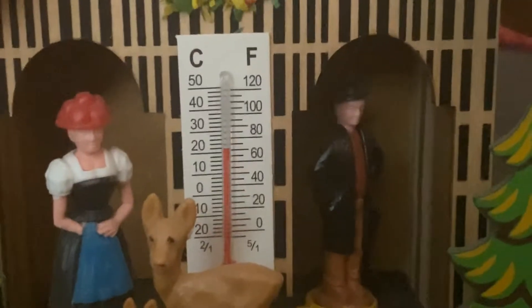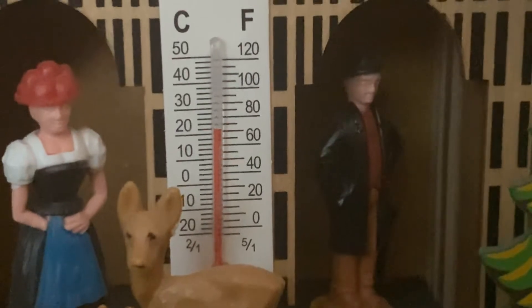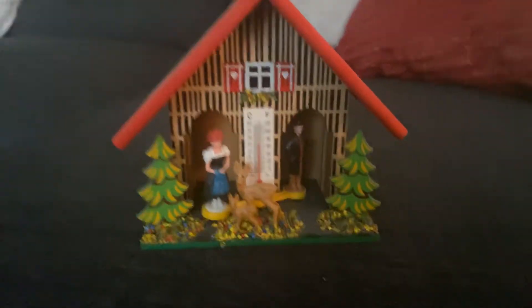The thermometer has both Celsius and Fahrenheit. Right now it's about 70 degrees where I live, which is accurate — I think the high for today was 72. But basically, this is very cool.